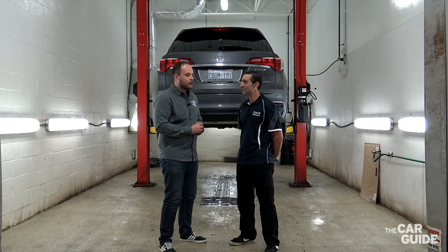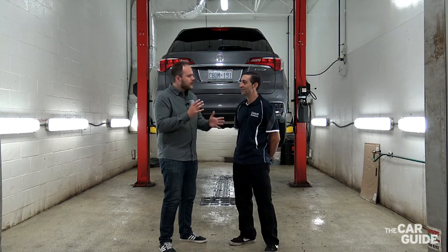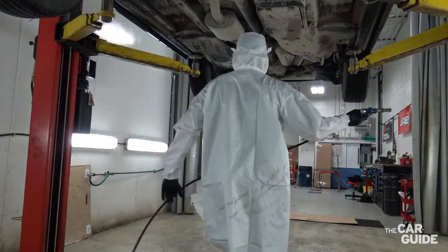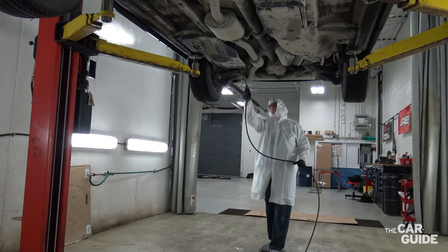So tell us a bit more about how the process works when a customer brings their car here. You guys offer two different types of rust proof treatments, right? We do. We have our yearly application which we call our Penetrol, and our second application is a one-time application we call our permanent rust protection.